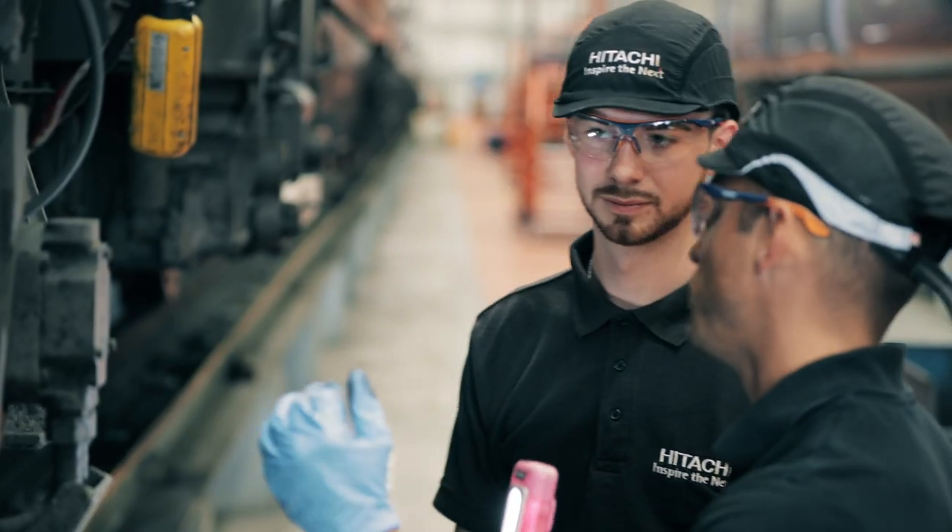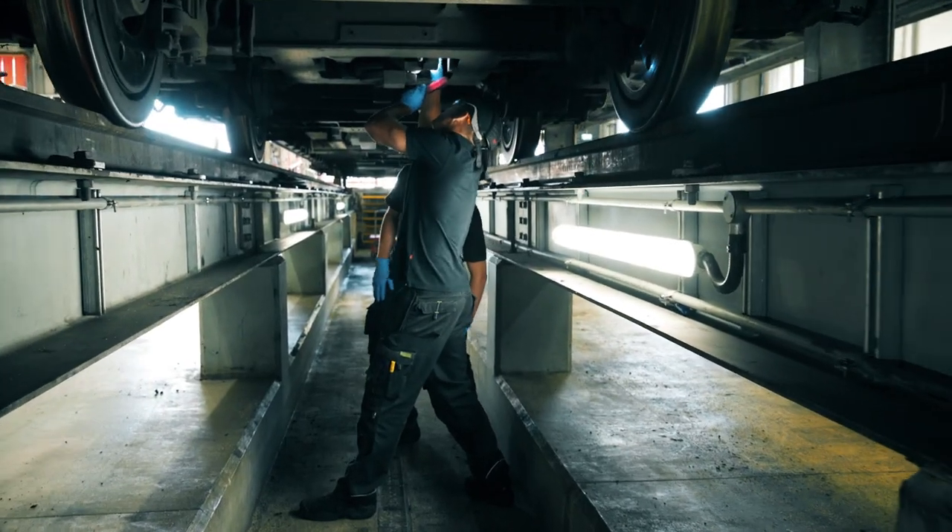I'm Jay Jordan, an apprentice maintenance engineer. We've been doing this for just over a year now. For the first year we spent at college and now we've just started to get to the depot. It's brilliant — as opposed to being at college where we've done all the theory side of things, it's nice to actually get working on the trains.